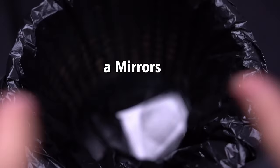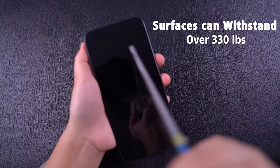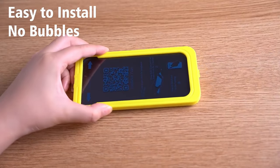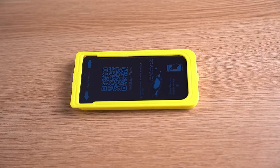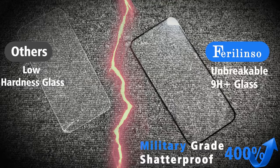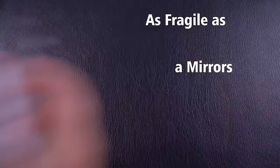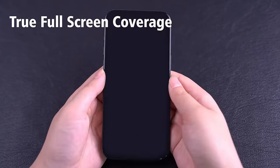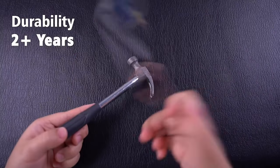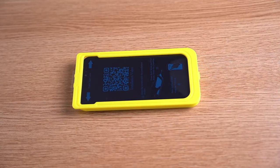Now let's talk durability. This screen protector is made with 9H Plus tempered glass, which is serious business. We're talking aerospace and military-grade strength here, so it's shatterproof, scratch-resistant, and way more durable than typical protectors. It's like giving your iPhone a second screen, but tougher. Installing this protector is a breeze too, thanks to its auto-dusting and adhesive tech. It practically positions itself — no bubbles, no stress, just a flawless fit. The Ultra HD clarity ensures your Face ID works seamlessly, and with Ferralinso Silk technology, fingerprints and smudges are reduced by 98%, keeping your screen clean.